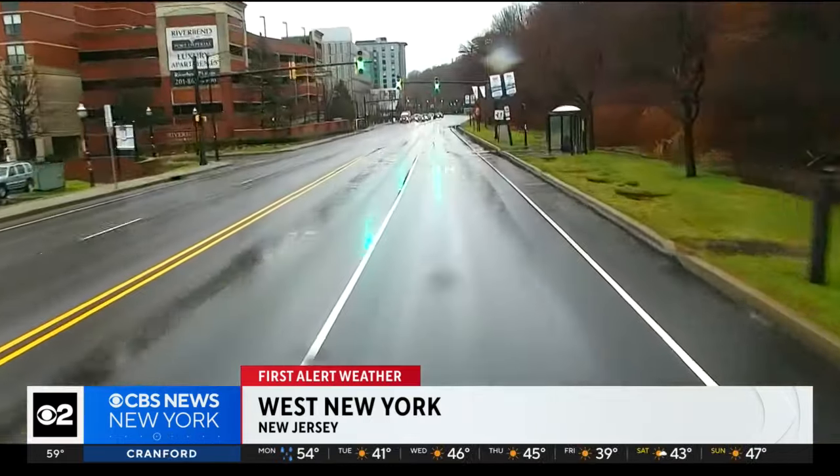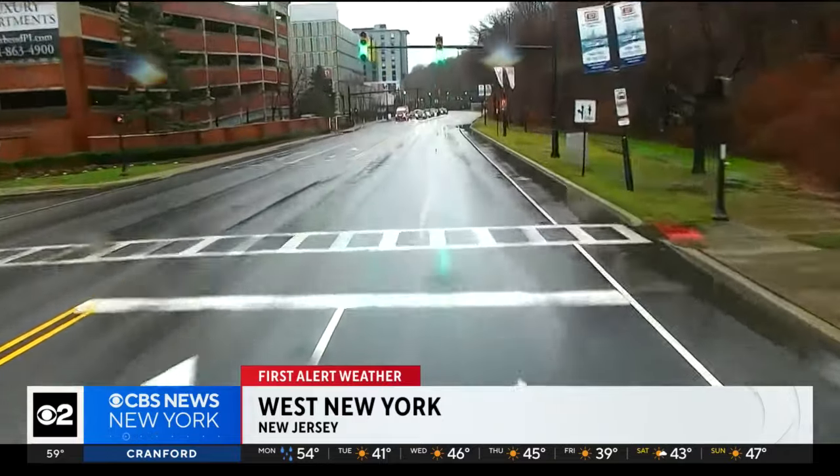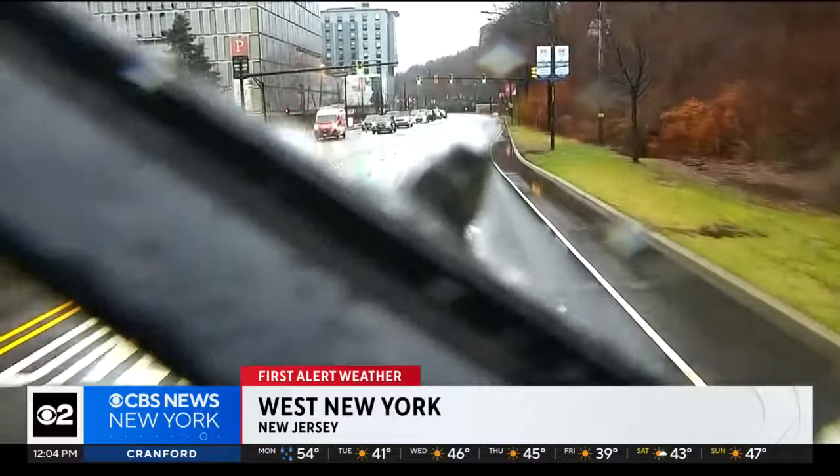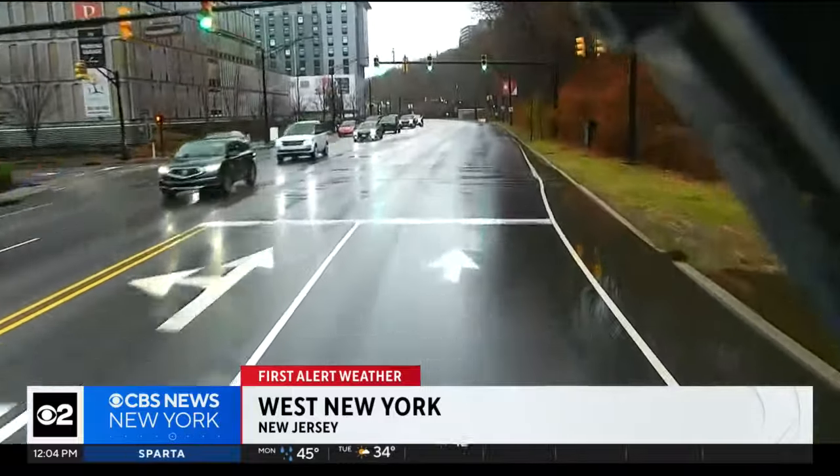Well, Chris, you've been with us all morning long checking in, and this really impacted everywhere throughout northern New Jersey. Every town, every county we hit, there was something. Right now, we are in West New York. This is probably the calmest view we've had this morning. Of course, it's still raining, though, but it's a light drizzle, nothing too crazy. You can still see there's a little bit of pooling on the side of the roads.